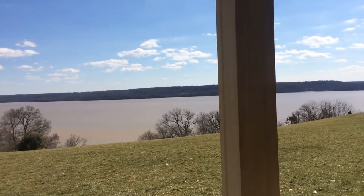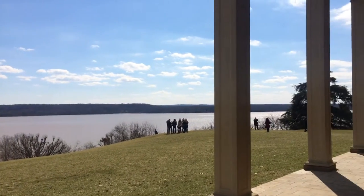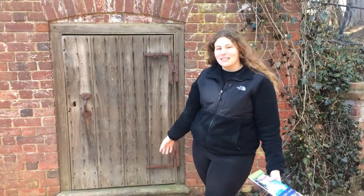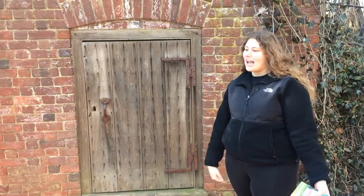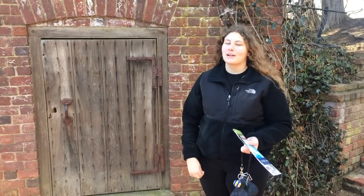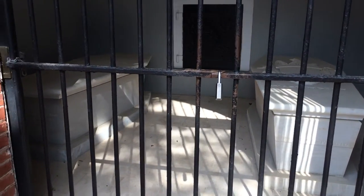Mount Vernon sits on a large hill overlooking the Potomac River. George Washington was born in, surveyed the land, and spent most of his life within the Potomac Basin. The old vault, also known as the old tomb, is where the Washingtons were originally buried when they died. However, George Washington gave instructions that a new vault be built, which was completed in 1831.